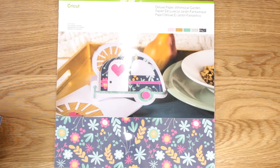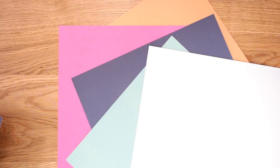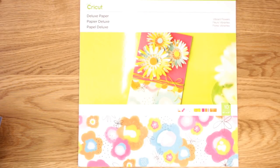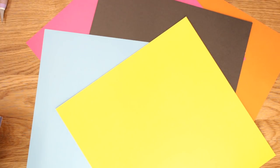There is also the Deluxe Paper Sampler 'Whimsical Garden' - this has to be one of my favorites, I love this sampler pack. Just look how beautiful those patterns are! Same format as the others - five different patterns, two of each, 10 sheets of 12 by 12, with lovely patterns on the front and plain colors on the back. Another one I absolutely love is the 'Vibrant Flowers' sampler pack - beautiful patterns and some lovely solid vibrant colors on the back.